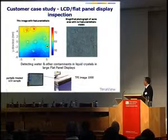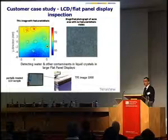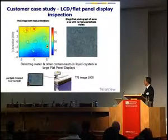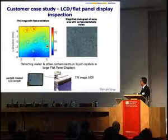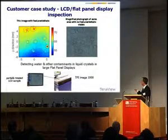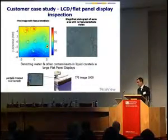Another example of non-destructive testing is in LCD flat panel display material. The question was could we see defects and water ingression in the material, and you can actually see that quite clearly in the display shown here. We can see both water ingression and other contaminants that are clearly identifiable under terahertz.